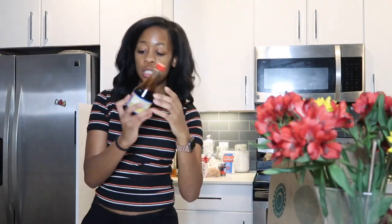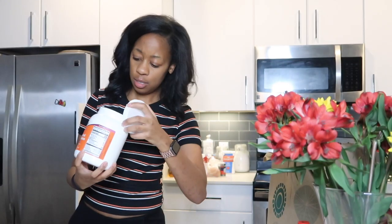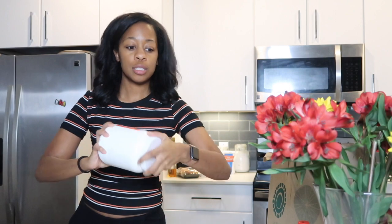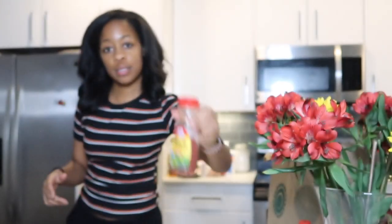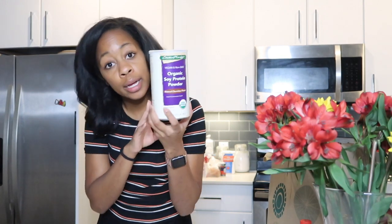Let me show you some essentials I already had on hand: soy sauce — I'm not sure exactly what I need it for, but I know I need it — minced garlic, nutritional yeast (we're running a little low on that), vegan bacon bits for my cabbage and other dishes, and organic soy protein powder just to keep me full while I'm cooking.